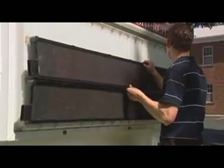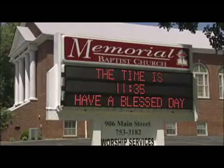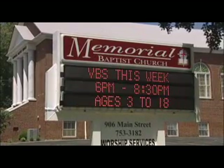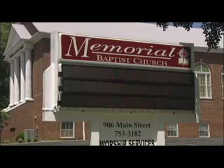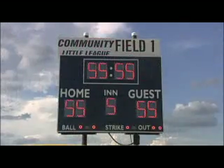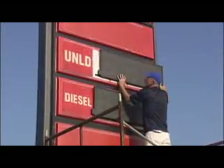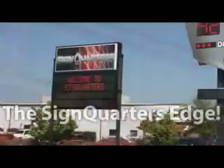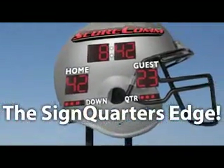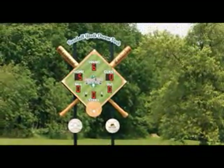Our revolutionary retrofit style products are the perfect solution for businesses that want to upgrade their changeable copy signs to state-of-the-art electronic signs, and they can do it at a fraction of the normal cost. Your customers will get more for much less. Don't wait for the economy to improve. Business as usual no longer applies in today's tough economic climate. This is the edge you've been looking for. Now is the ideal time to start selling the most unique and cutting-edge sign products in the entire industry.